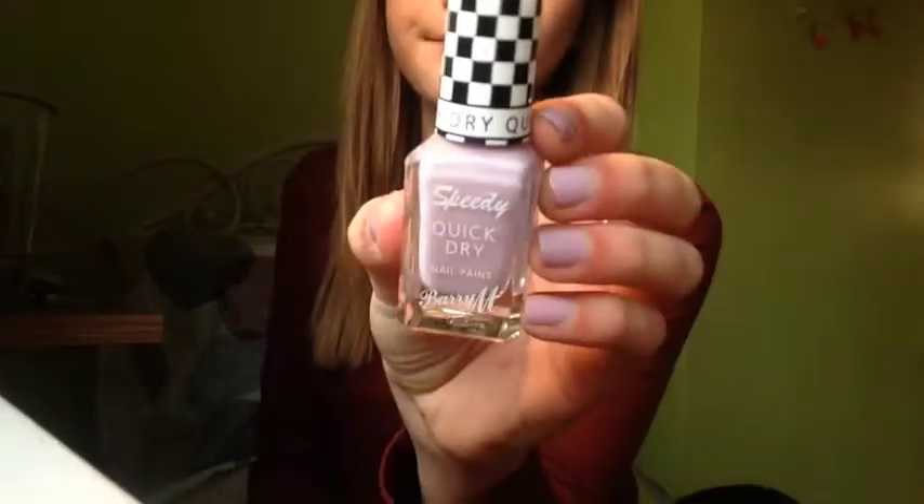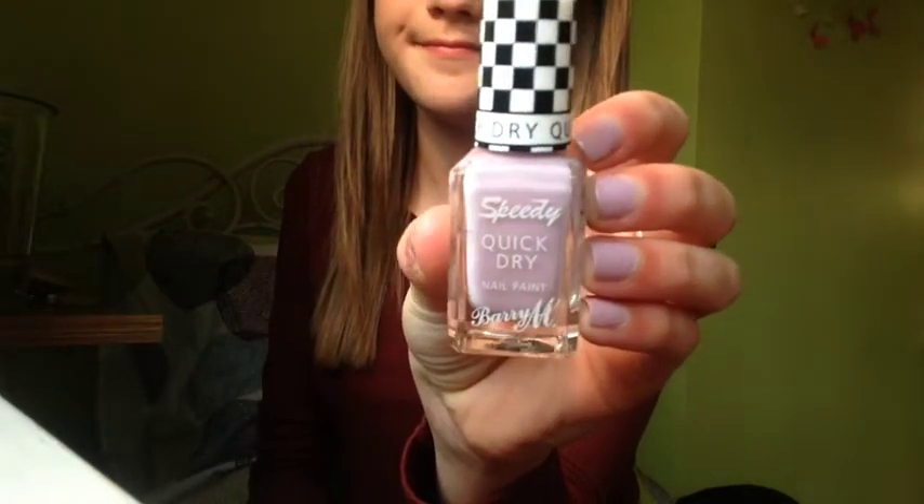Next up is a nail varnish — my mum bought me this but I thought I'd include it in the haul anyway. It's this Barry M Speedy Quick Dry nail paint in the shade Lap of Honor 508. It's a super pastel pink colour and I've actually got it on my nails today. I used to bite my nails, so what keeps me from biting them is painting a really nice nail varnish on them because then I don't want to ruin it. My mum always buys me nice colours to stop me from biting my nails. There are quite a few colours in this range and they dry really quickly with a super shiny finish. They don't last too long but I'm happy with the amount they do last.